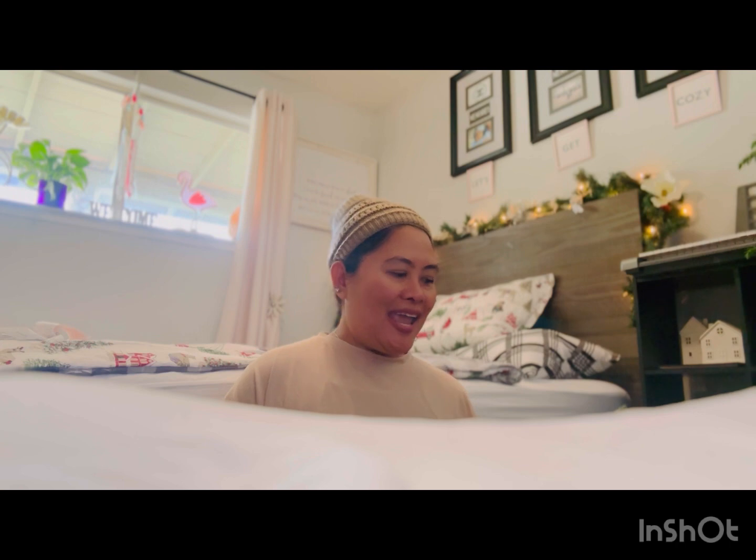Hello guys, welcome back! I have more hauls for you. I am Aileen and I'm glad you guys are here. If you are not subscribed yet and if you like my videos, please do subscribe and hit the notification bell — it will notify you whenever I have new videos.